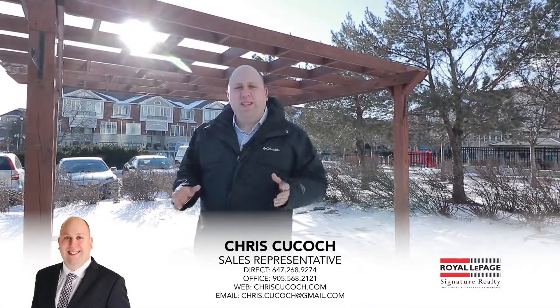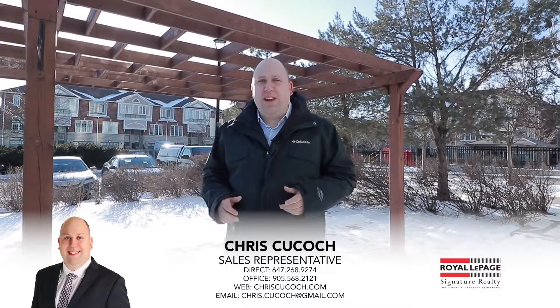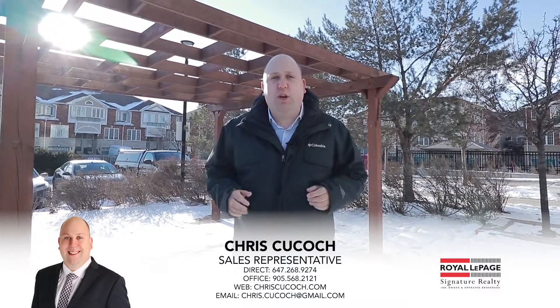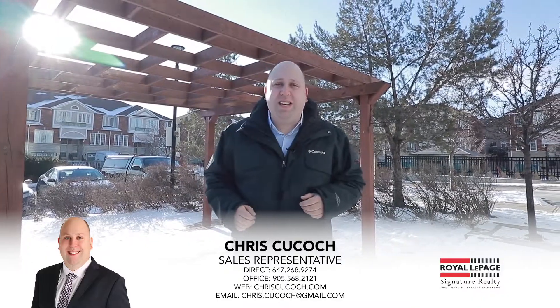Thanks for coming to check out my new listing here at 1359 Rathburn Road East. I love it, and I know you're going to love it too. Give me a shout at the number below to book your own private showing, and I look forward to seeing you soon.